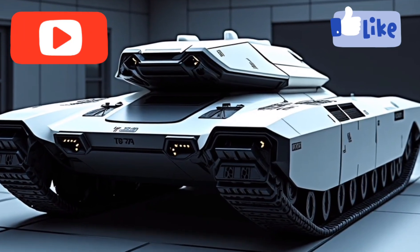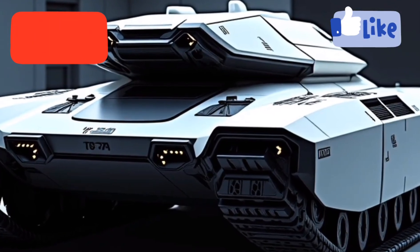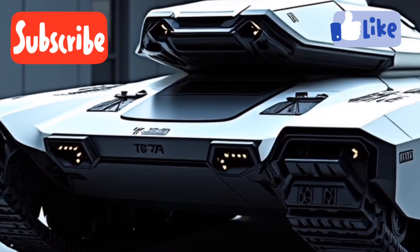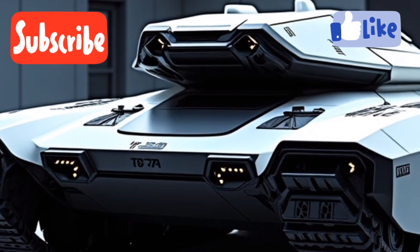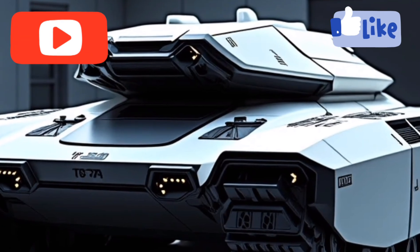Welcome back to our channel. Today we're diving into the world of next-gen hybrid armored vehicles with a detailed look at the 2026 T75 Tank Hybrid. This is not just a leap forward in hybrid military technology — it's a statement of engineering prowess, tactical innovation, and battlefield sustainability, all rolled into one monstrous yet elegant piece of machinery.